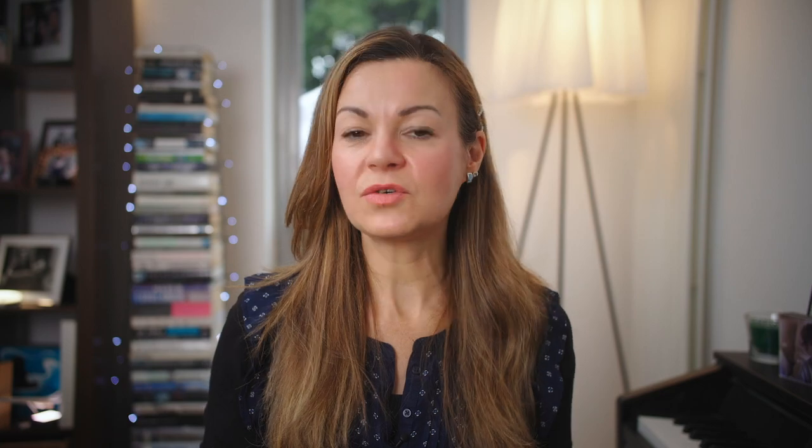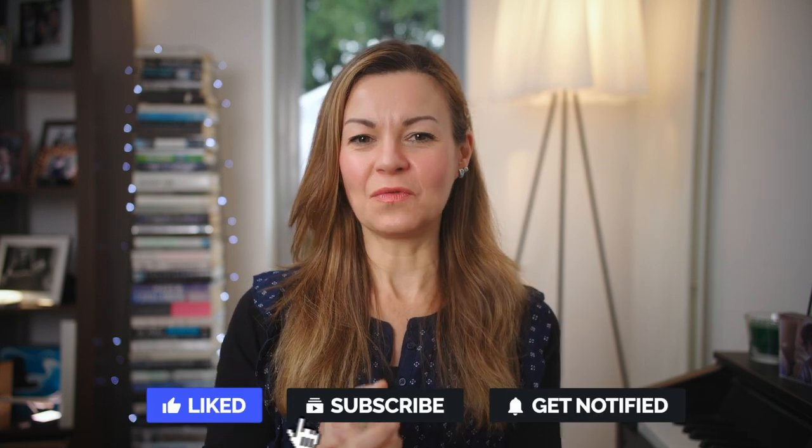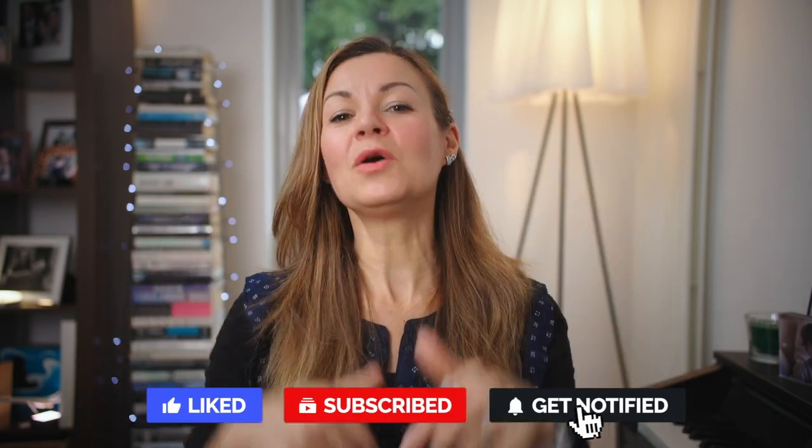Before we get straight into it, just to flag that I have a wide range of product and treatment reviews, expert interviews, and more. So do browse the channel to find the ones of interest to you, and don't forget to hit subscribe along with the notification bell to watch my future videos.